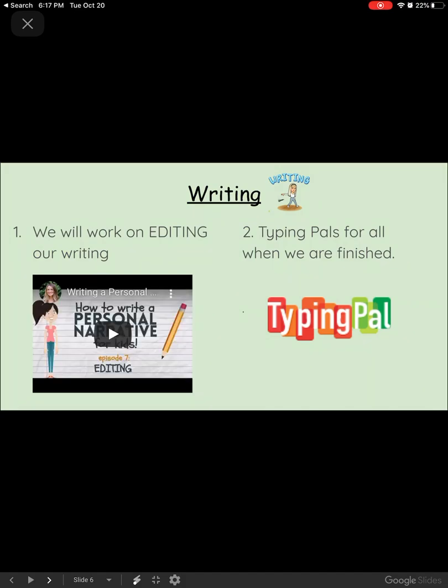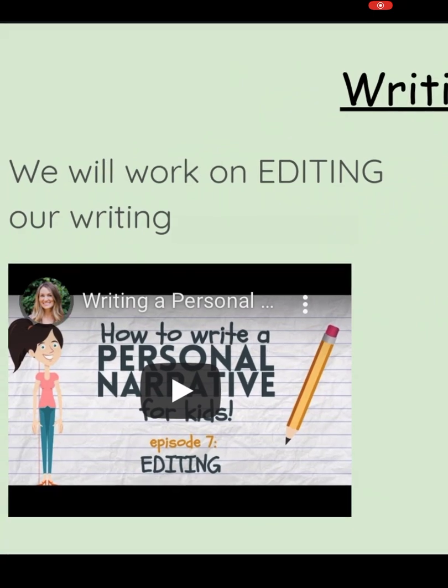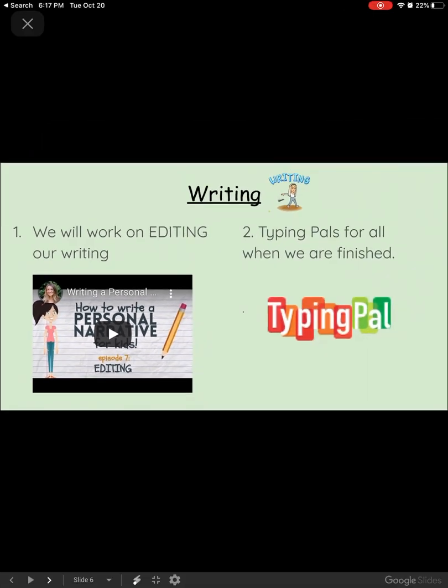For writing today, Ms. Stacy's class, you will be working on editing. Make sure you watch the video on how to edit your writing, and then you'll work in Typing Pals — complete one lesson when you are finished. When we are editing, we're working on capitalization, punctuation, and looking for words that we have spelled incorrectly or need to correct.